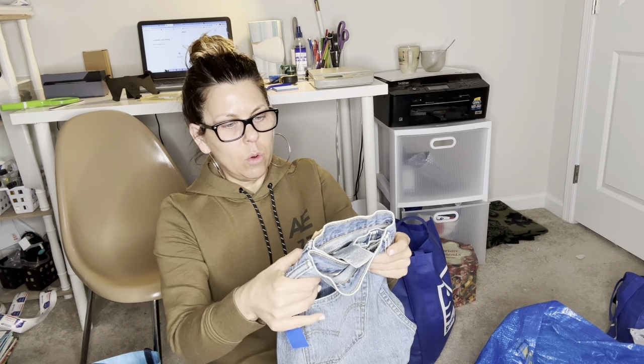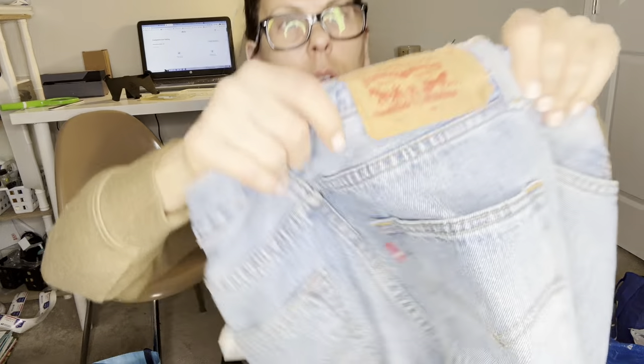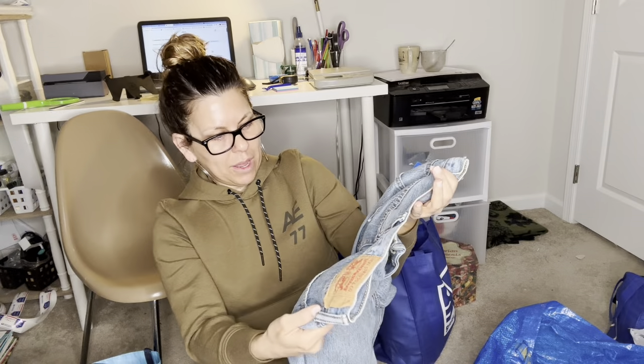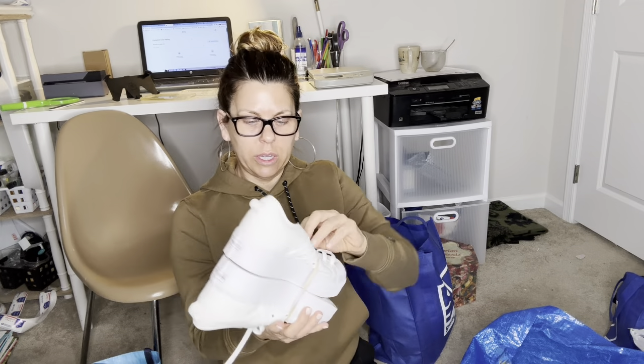A pair of Levi's 501s, size 29x30, button fly, made in Egypt. 501s always sell. You always have to list where they were made because people search for specific production origins — maybe they found a pair that fit perfectly and want the same ones made in Egypt. So always list the country of manufacture.